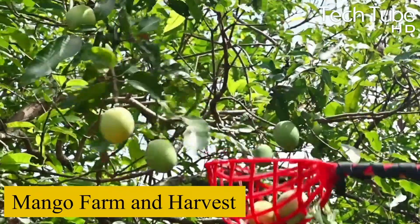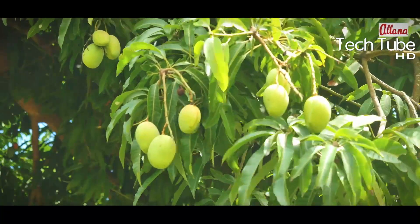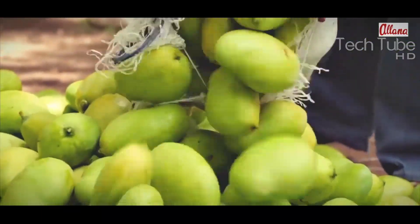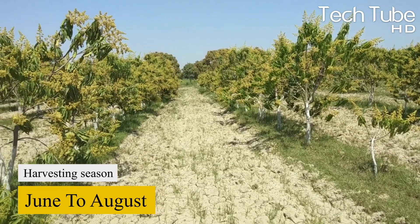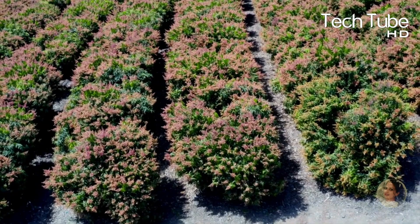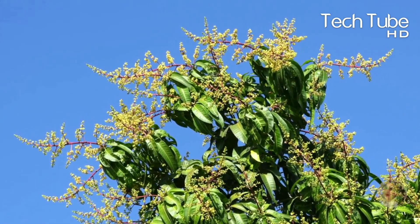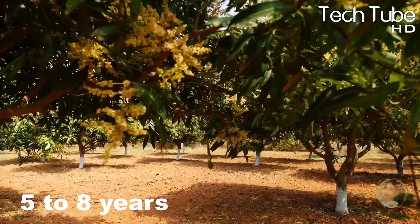The harvesting season of this juicy fruit begins in early June and continues till August. The harvesting season starts after three months when the trees start flowering. Mango farms require a large area of land if someone among you wants to be in this industry.